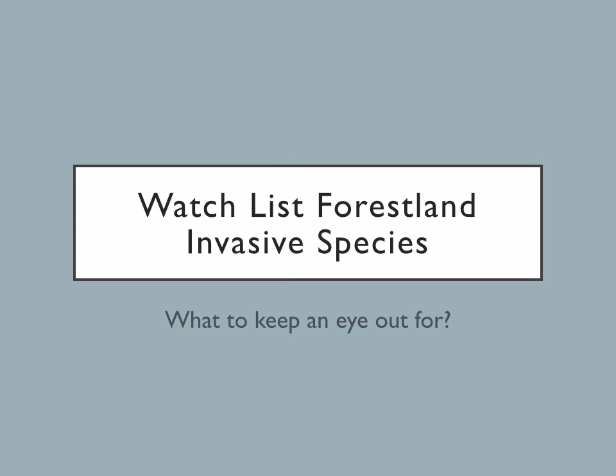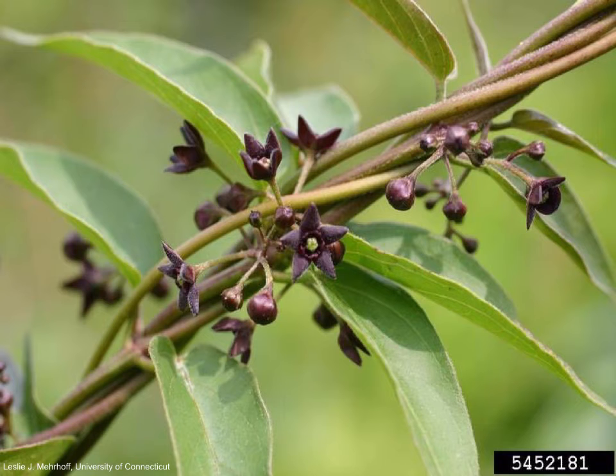Now, onto species that are not as common, but would be very detrimental if they took over your woodlot. This is black swallowwort. It is currently found in the Tri-County area. There is also pale swallowwort. Both will engulf and suffocate trees and other nearby vegetation. The only difference between the two is that black has dark purple flowers and pale has light pink flowers.